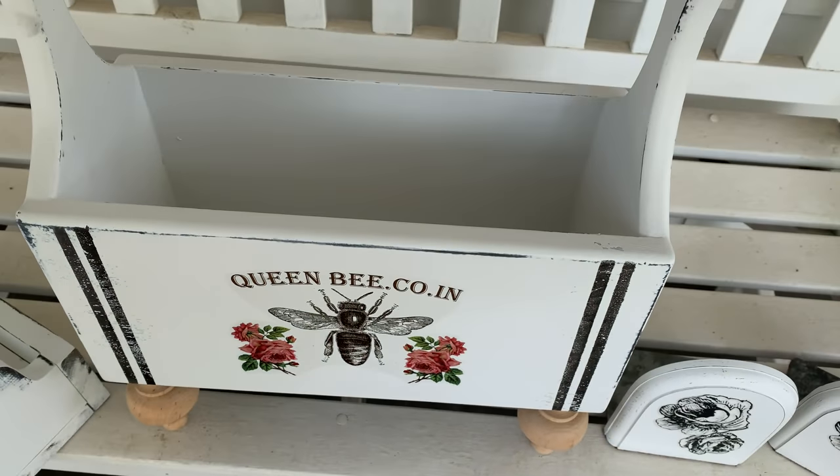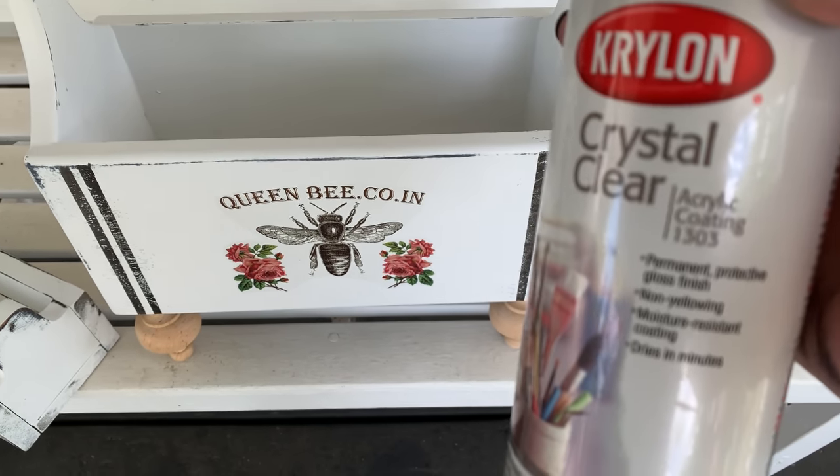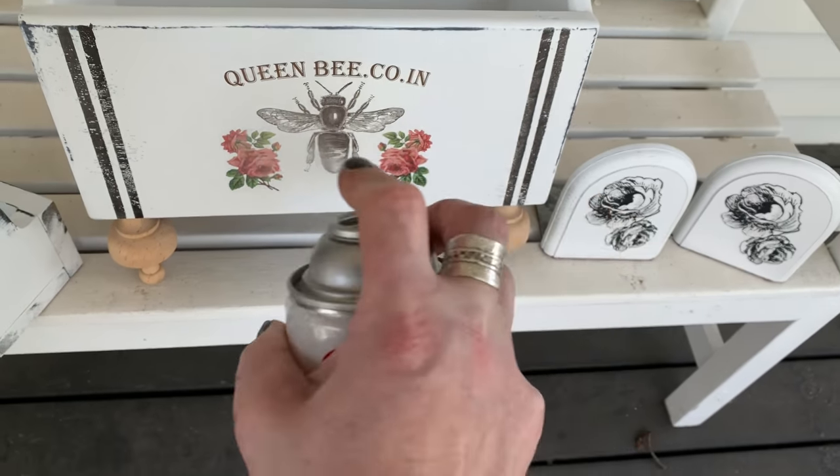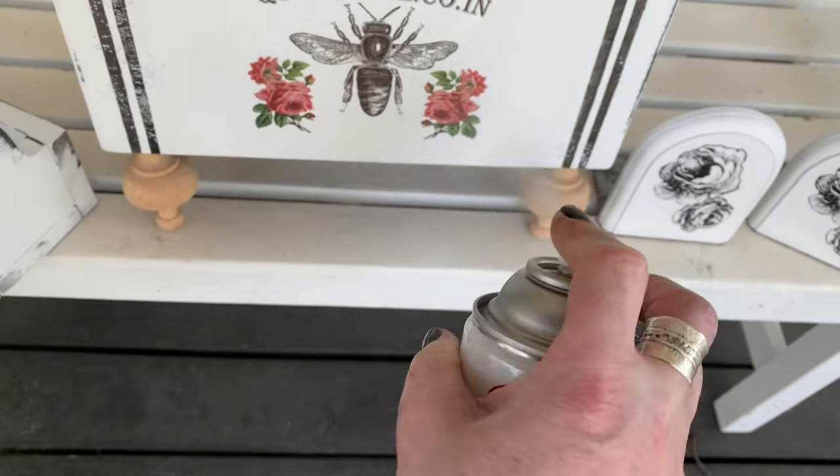After letting these dry — they're water-adhered anyway — I'm going to be sealing these in with just some clear spray.